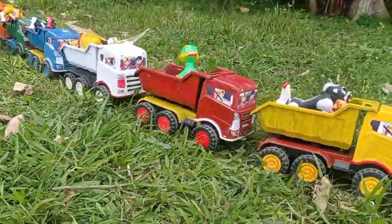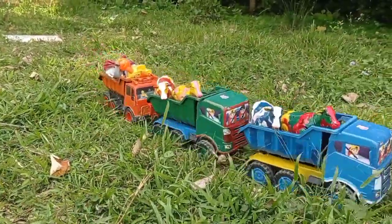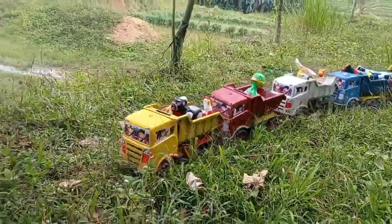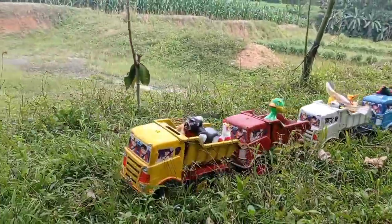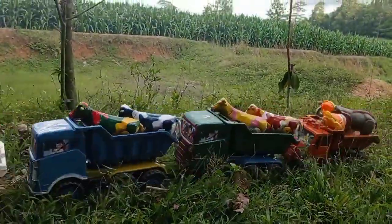Ternyata truk olengnya sudah terisi penuh dengan mainan, teman.